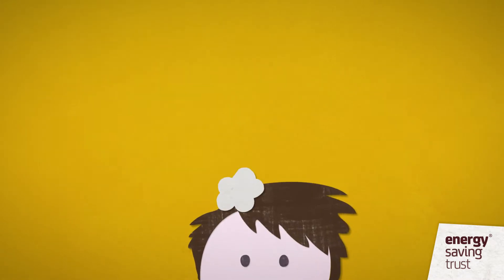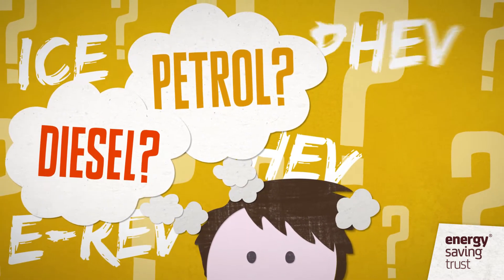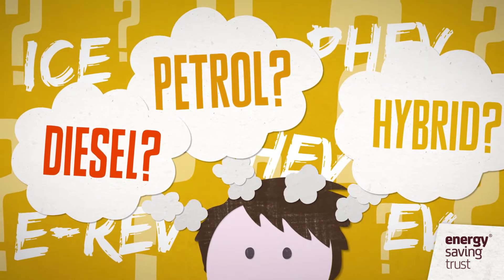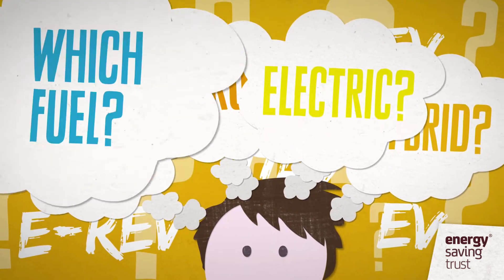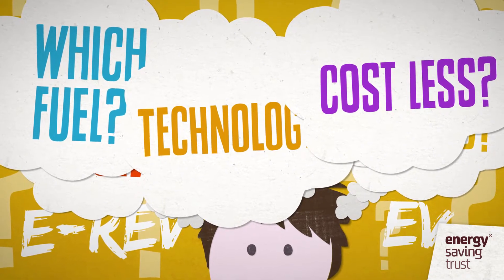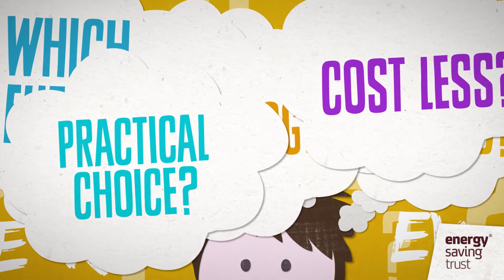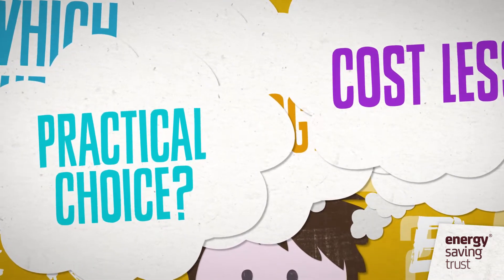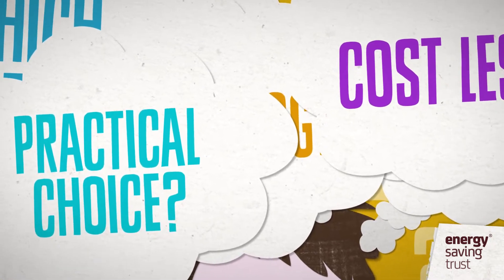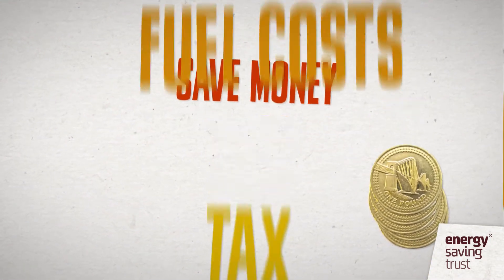Company car due for replacement? Are you thinking of a petrol car this time or a diesel? What about a hybrid? Have you considered electric? Which fuel or technology will cost you less in company car tax and private fuel while still being a practical choice for you and your company? This guide will help you through the increasingly complex range of different car engine technologies to help you save money on tax and fuel costs.